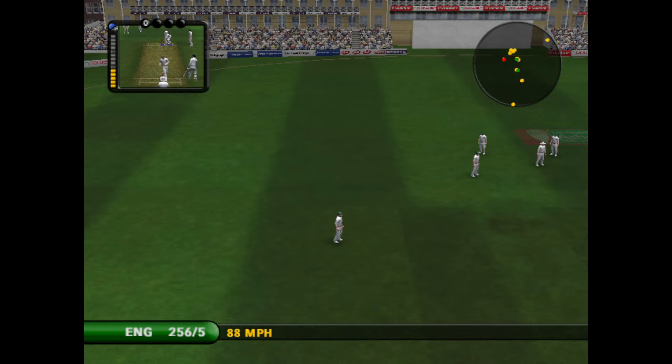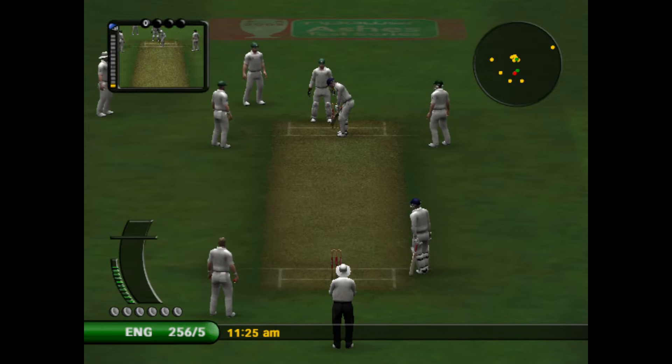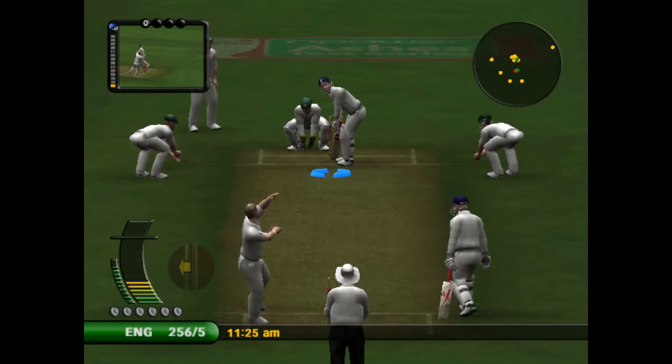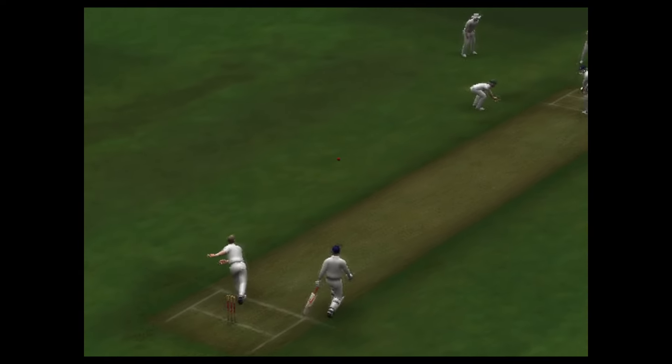It's straight to a fielder. Well taken. Lazy. That's the truth, and he'll regret it when...